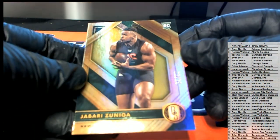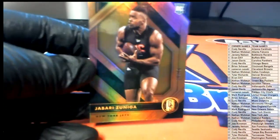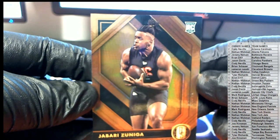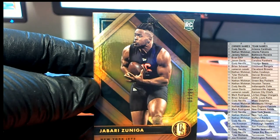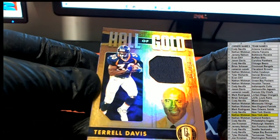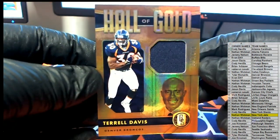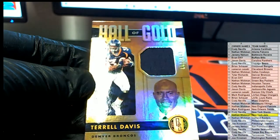Right there, 85 of 99 — nice one, rookie card for the Jets. That is Nathan W. Terrell Davis, Hall of Gold, 58 of 199. Terrell Davis, 56 of 199, and Broncos — that is Tyler R.